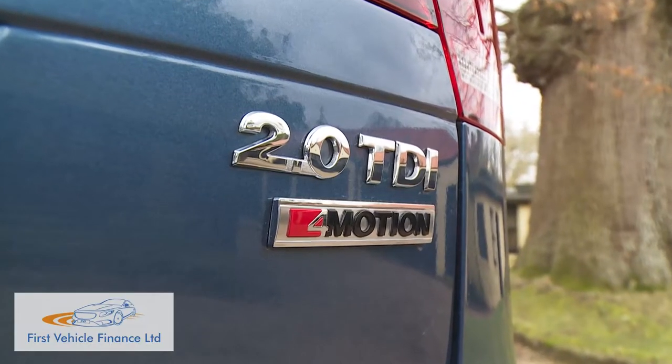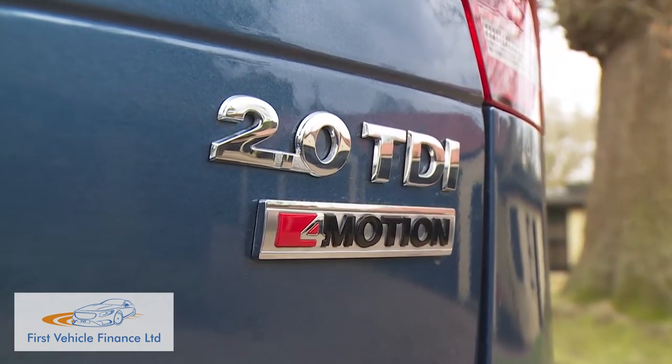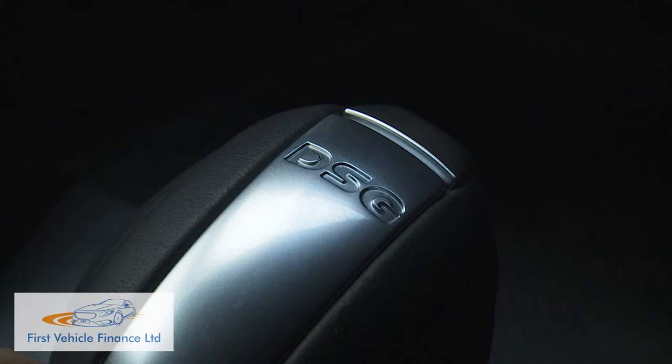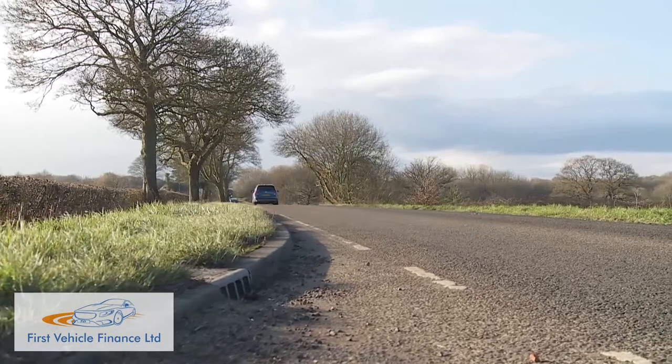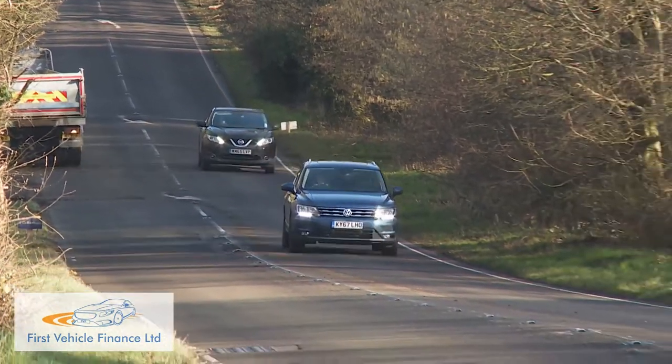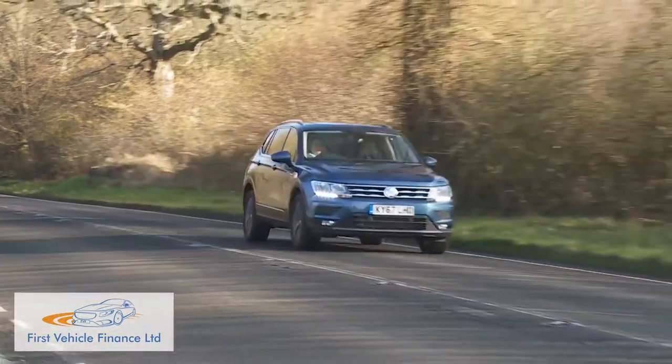Should you consider the two petrol engine options? Most Allspace buyers probably won't. The minority-interest 180 PS 2.0-litre TSI is available only with four-motion and tops out at 129 mph, doing 0-62 in 8.2 seconds in DSG form. More relevant is the 1.4-litre TSI that props up the lineup, solely with two-wheel drive and developing 150 PS. This unit features the brand's clever ACT active cylinder technology that shuts down the engine's second and third cylinders when not needed under low or medium throttle load, resulting in near 50 mpg combined economy while still doing 0-62 in 9.5 seconds.